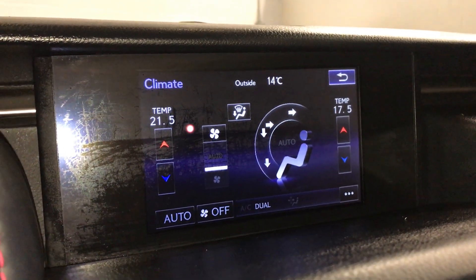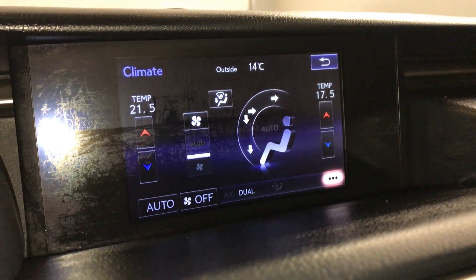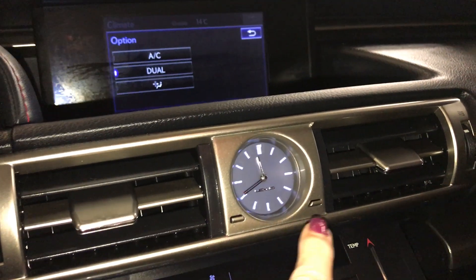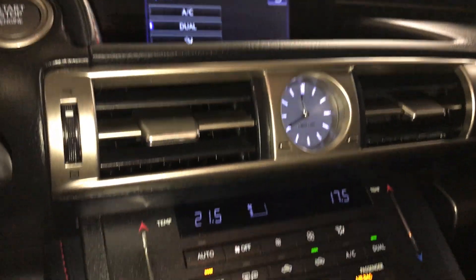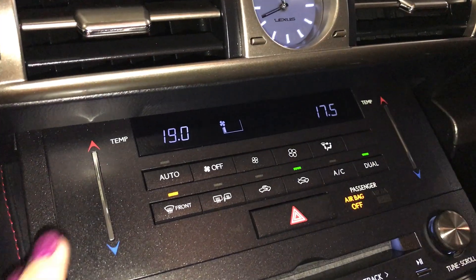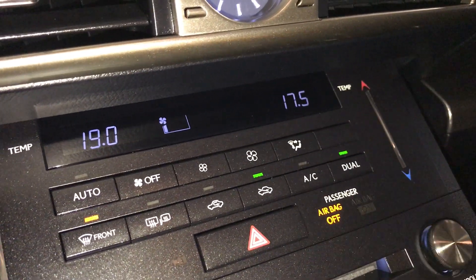Come to the dual zone climate control — you can control your climate from up here or down below. Down below you have the air ducts. In the middle is your analog clock. For climate control, you have touch temperature setting, front and rear defrost, your AC button, and your dual control.